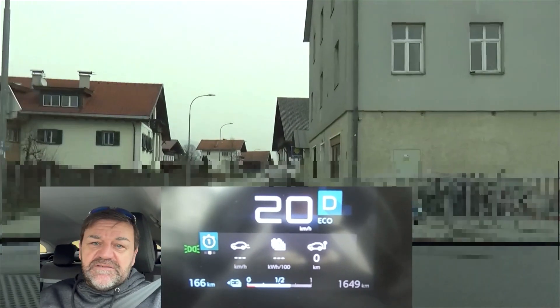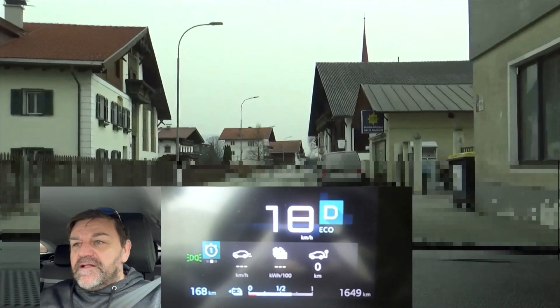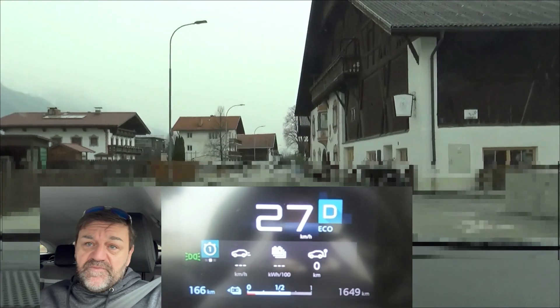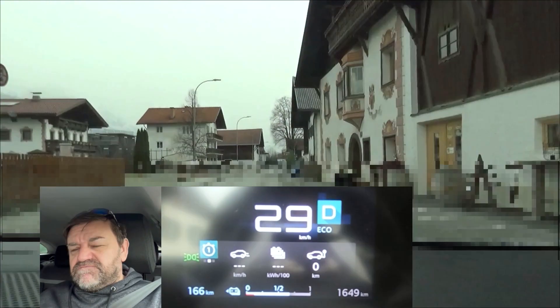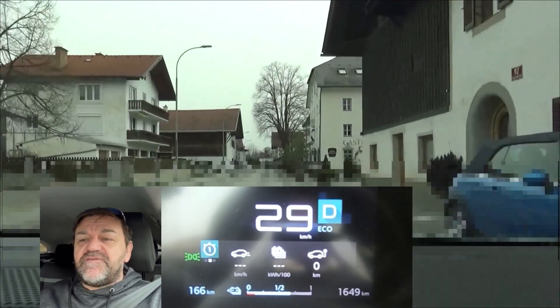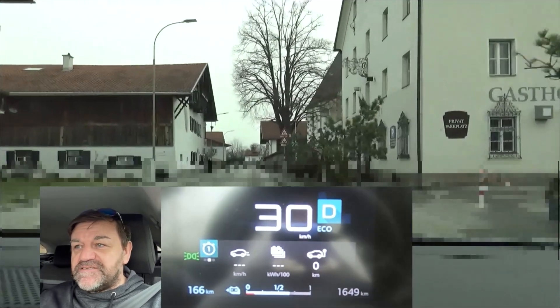We have a 100 kilowatt electric motor, 136 horsepower, 50 kilowatt hours gross traction battery — I guess it's around 46 kilowatt hours net — and the unladen weight is 1,576 kilograms or 3,467 pounds.